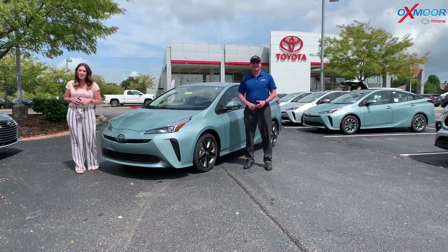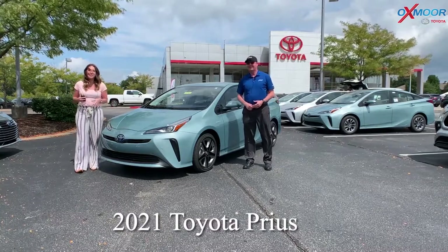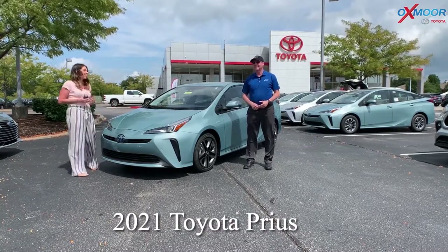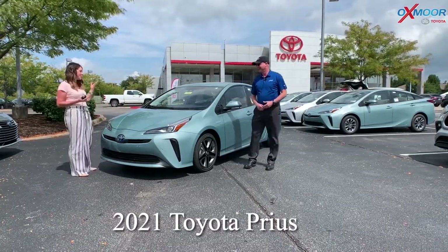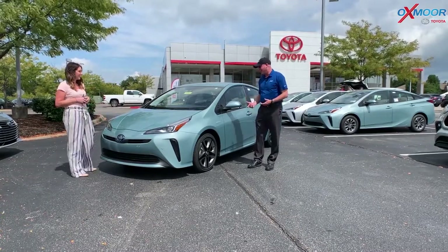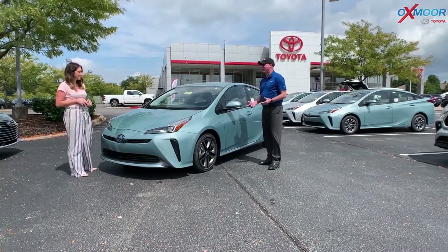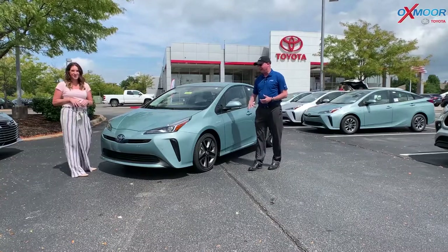Hey guys, it's Gabrielle over here at Oxmoor Toyota. We just received the new 2021 Toyota Prius. This vehicle is gorgeous and it's in this beautiful sea glass pearl — it's a color that's kind of known to be with the Prius. We were talking about this earlier that we don't see it in any of the other Toyota vehicles, and it's kind of iconic.